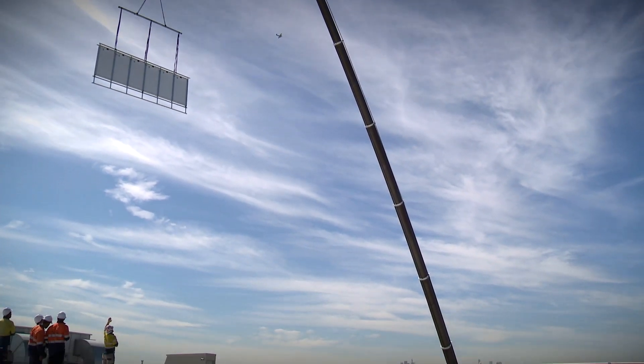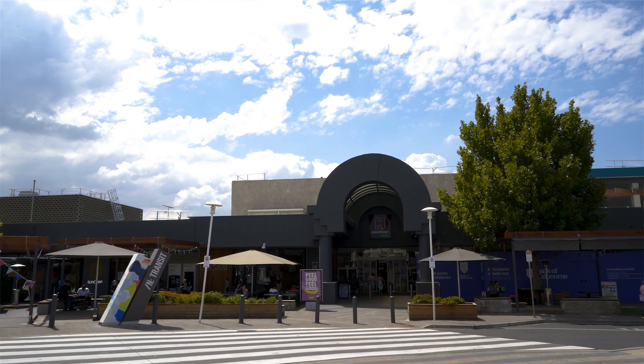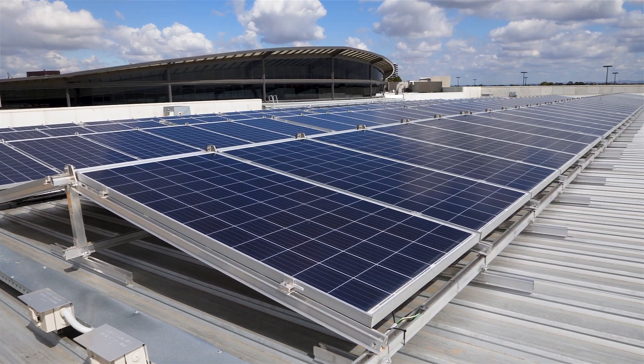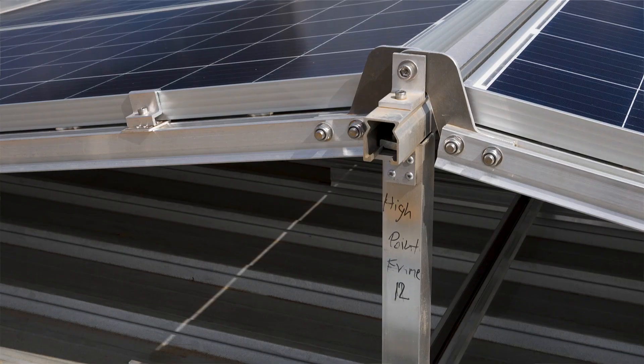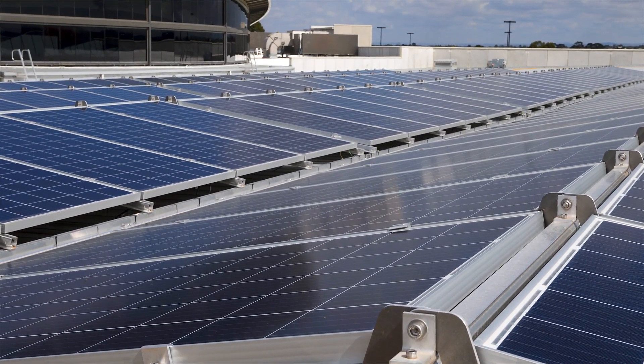Solar is cheaper than the grid, but it's not cheaper if you have to scrap it after five or ten years. The inability to relocate traditional solar arrays once they're installed has been a major barrier to solar investment at High Point Shopping Centre. The low cost and the ability for the SolarPod installation to be moved if we need roof access for a major development has been a decisive factor in GPT choosing to be part of this pilot program.